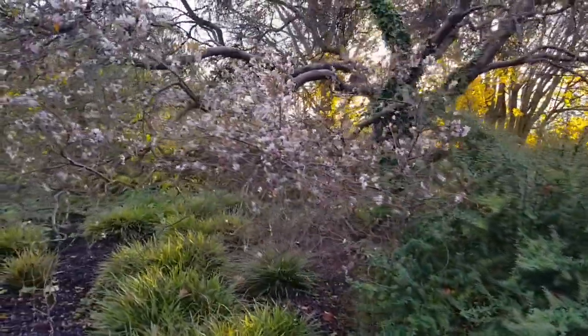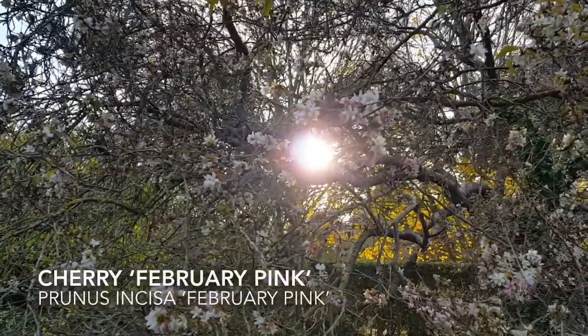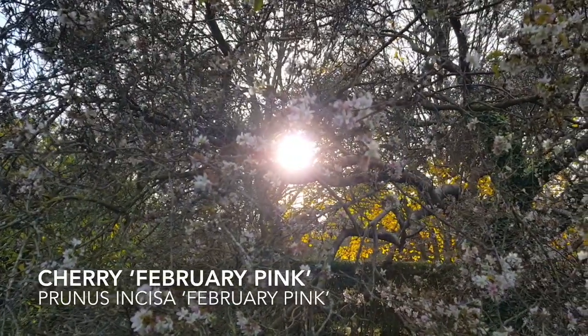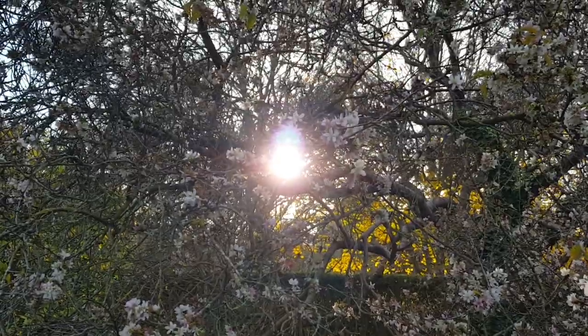And just beyond it, the delicate blooms of Prunus 'February Pink', here backlit as it was intended by the winter sun.